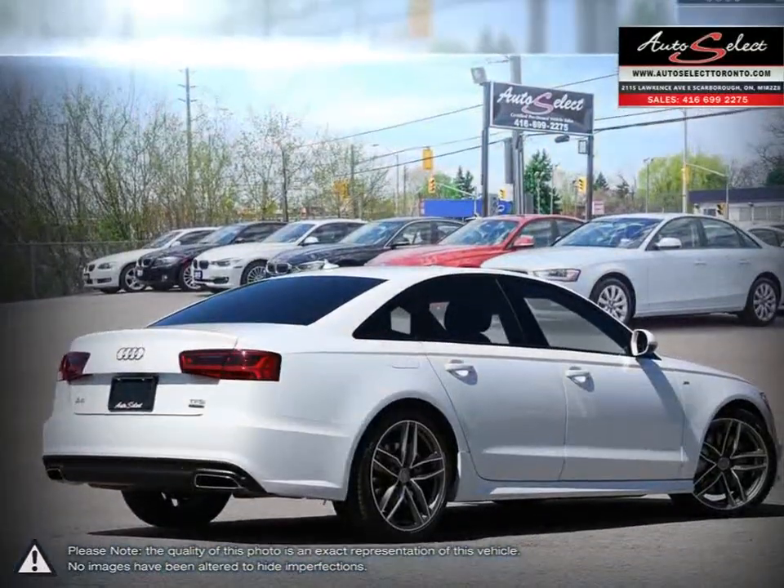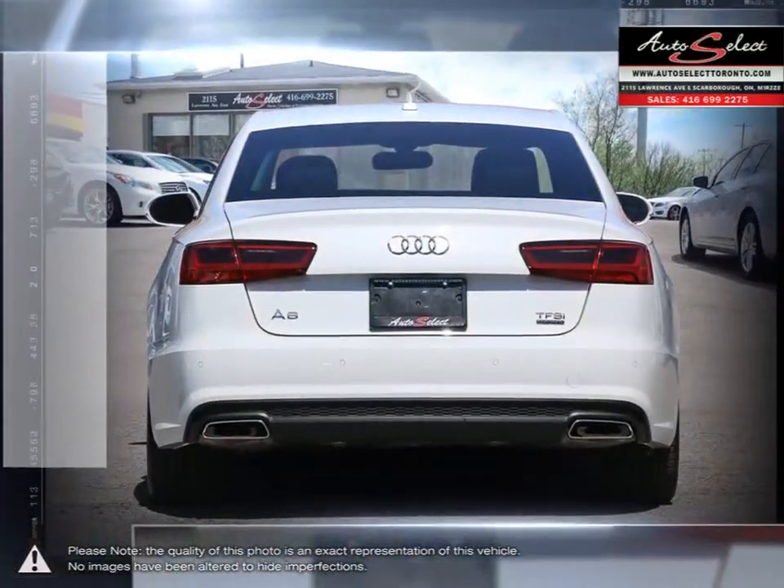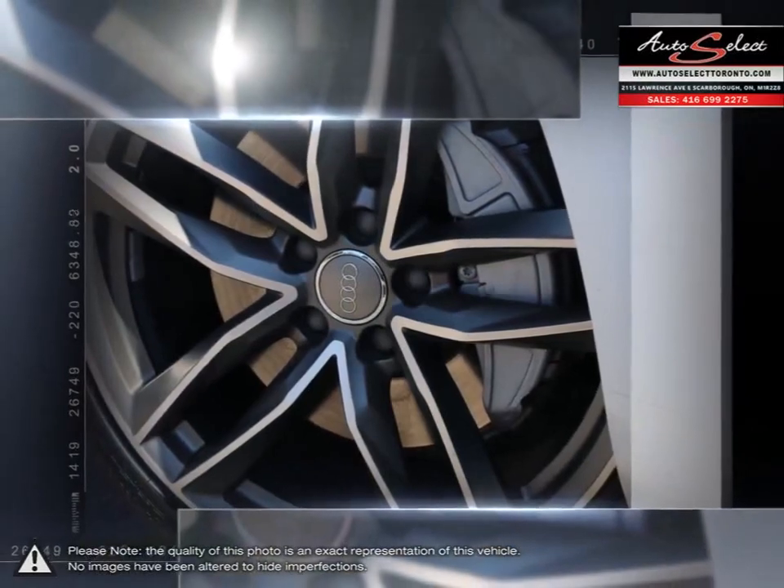Its finely built interior is one of the best in its class. The A6's crisp and clean layout of controls are both attractive and practical.